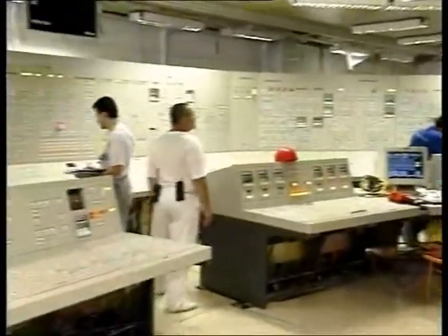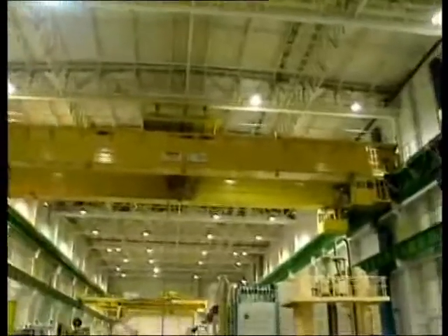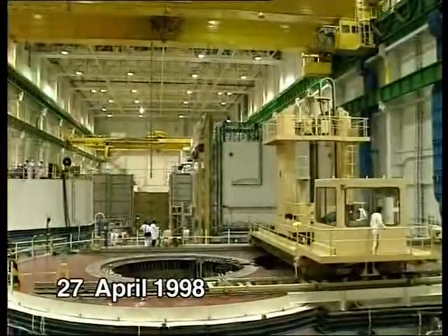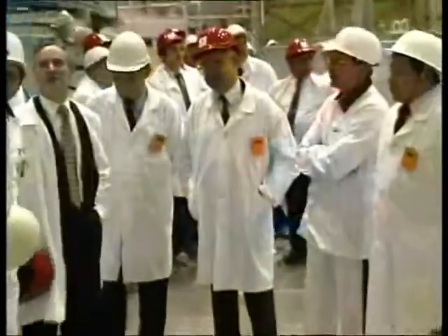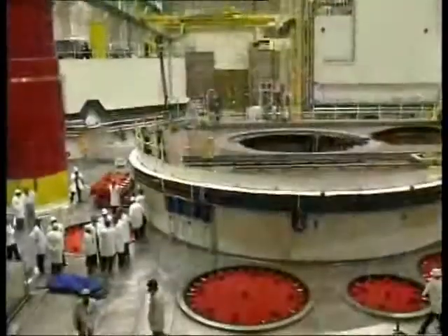Let us go back ten years. First unit fuel load at nuclear power plant Mohovce. It is Monday, 27th April 1998, shortly before 10 o'clock in the evening. All is prepared for the decisive completion phase at the power plant. The physical start-up of the first unit begins.